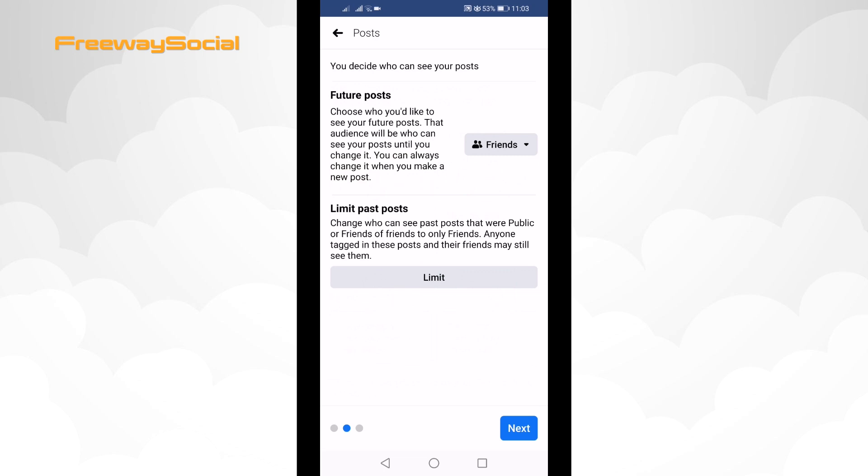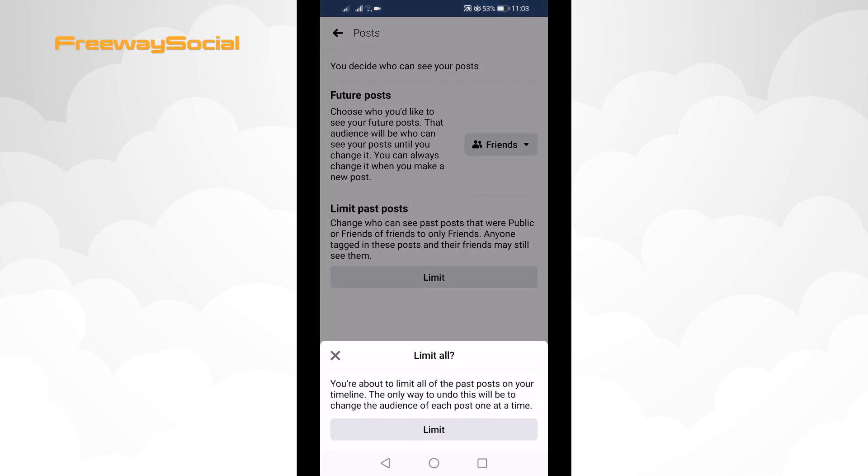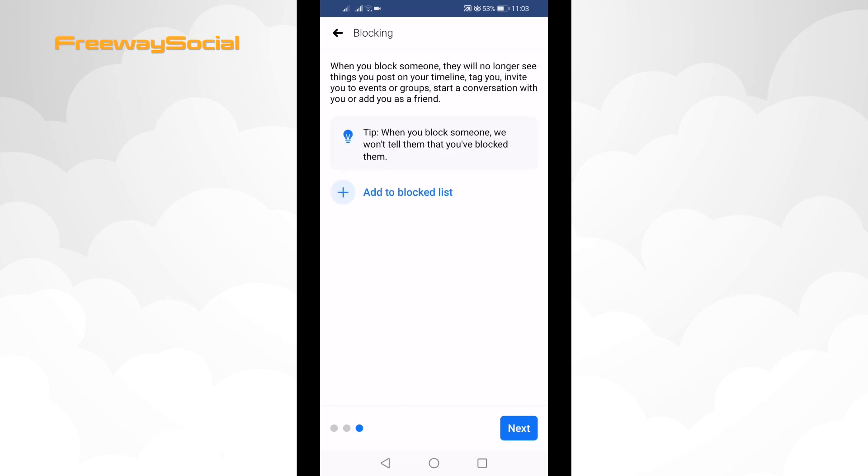Also, limit past posts so that your posts that were published earlier would be seen only by your friends and not available to the public. Click on Limit and confirm it by clicking on Limit one more time again. Click on Next and tap on Next one more time.